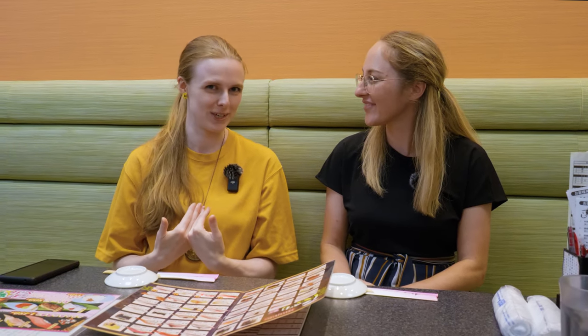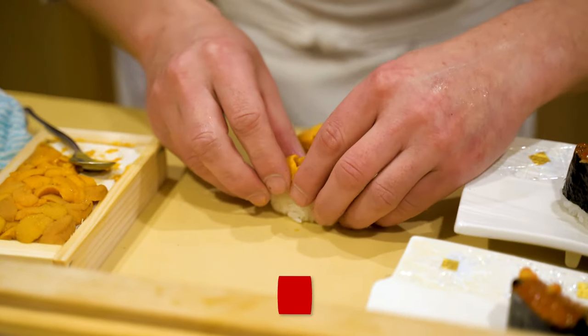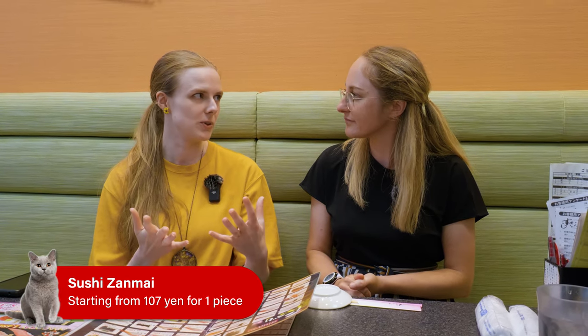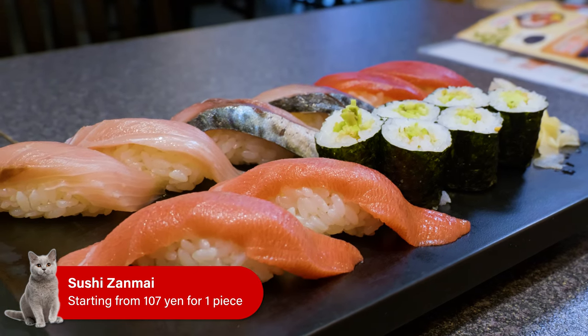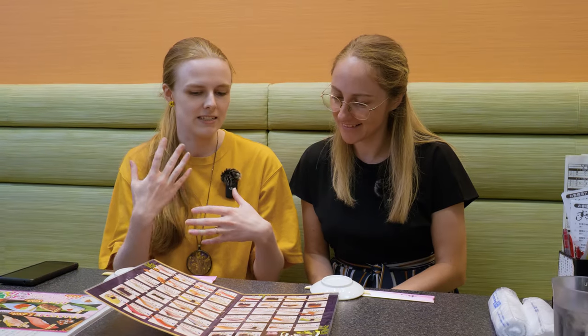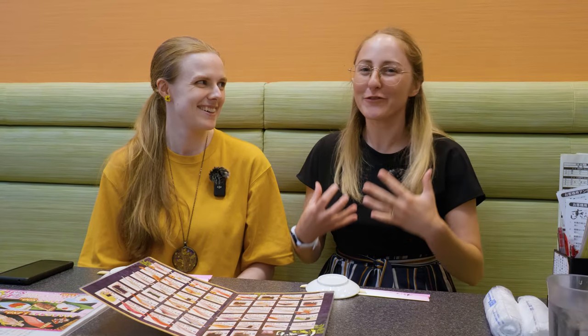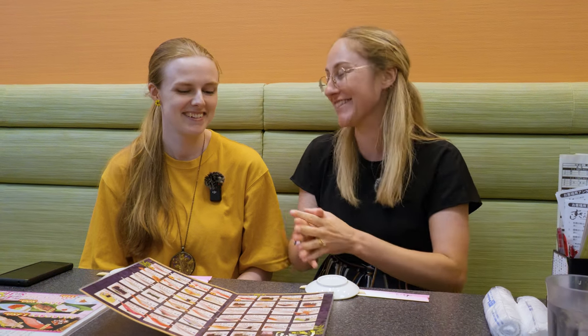At a budget sushi restaurant there are two things I would tend to avoid: squid and uni, which is sea urchin. I've never had good squid at a cheap place — it's always been very chewy. And as for sea urchin, when you get a cheap one it tends to be quite watery and a bit salty. So instead of those two, at Sushi Zanmai they are known for their tuna. Tuna is a great crowd pleaser and at Sushi Zanmai they have five different types ranging in fattiness. If you're not really used to the fatty style, the lean tuna — the red tuna — might be the better one to start with.